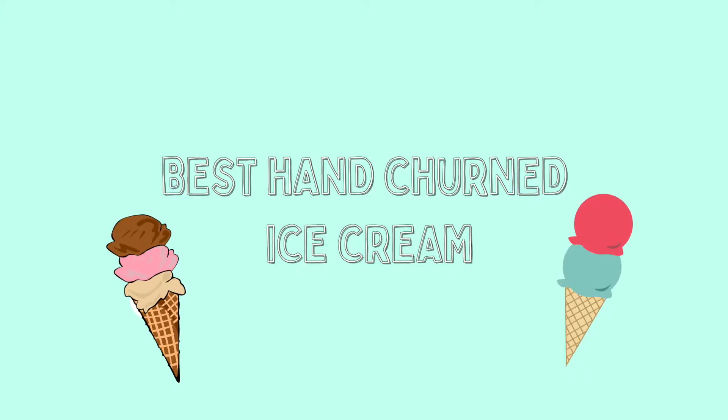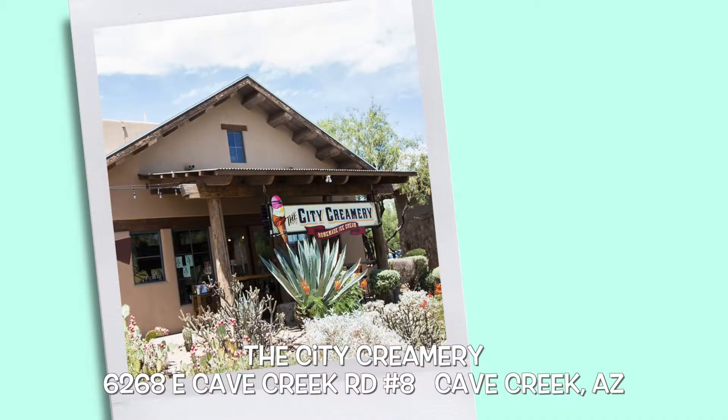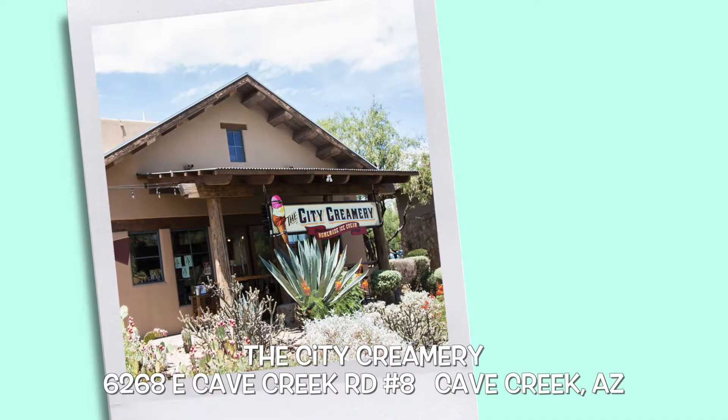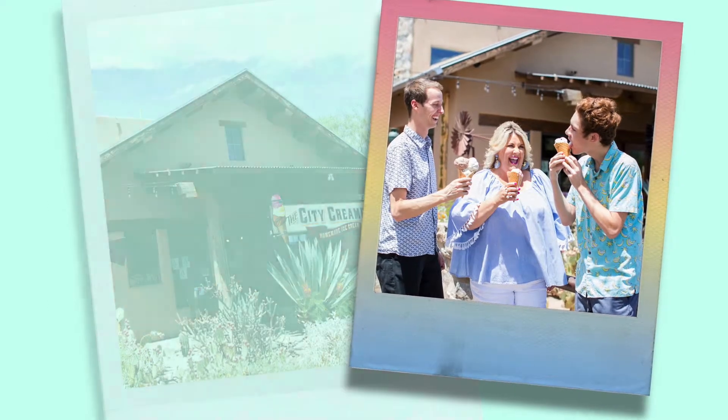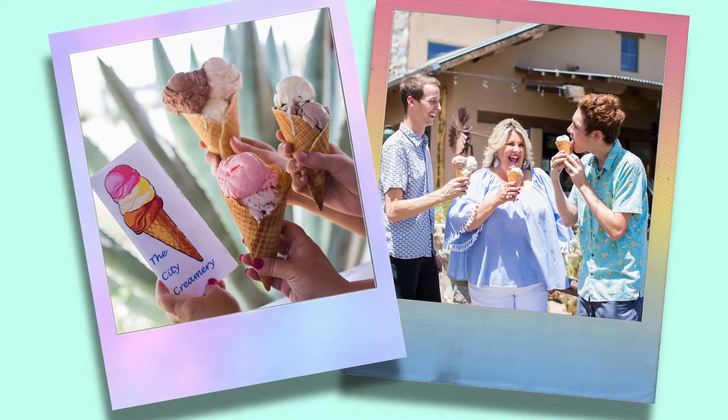Up next, best hand churn. We vote for City Creamery in Cave Creek, where they hand churn in small batches daily. Our favorite flavors are firecracker and cowboy coffee — perfect for a craving in Cave Creek.